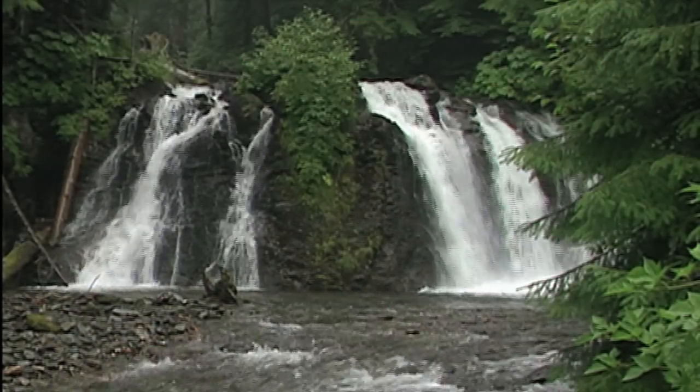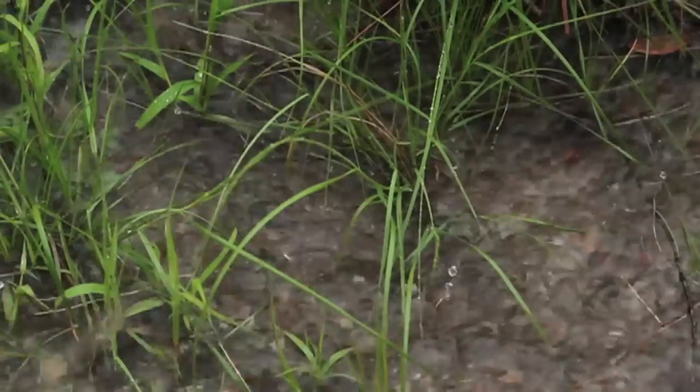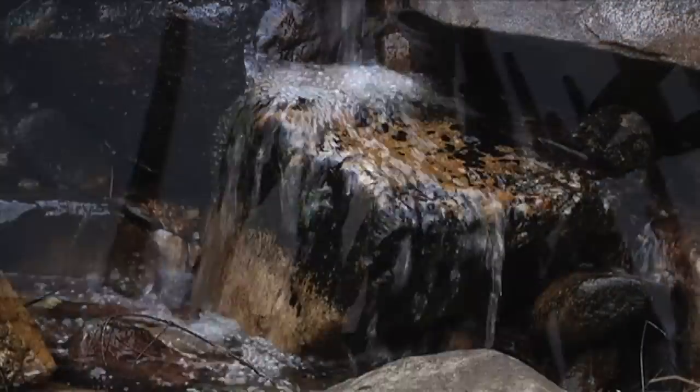It is the zone where rock meets life, and it covers the entire surface of the planet. In the Critical Zone, the water cycle, the carbon cycle, and the energy cycle all interact.